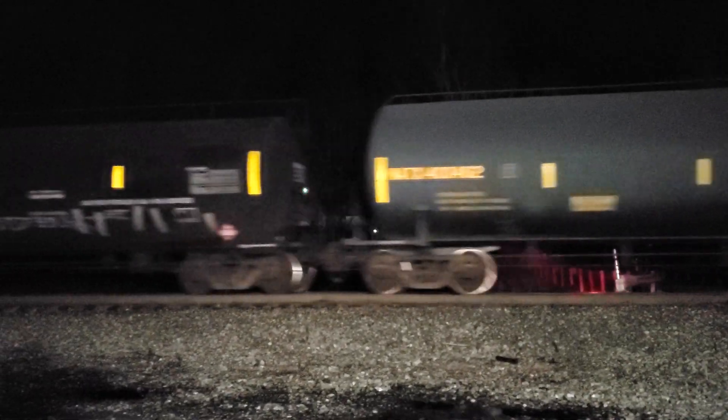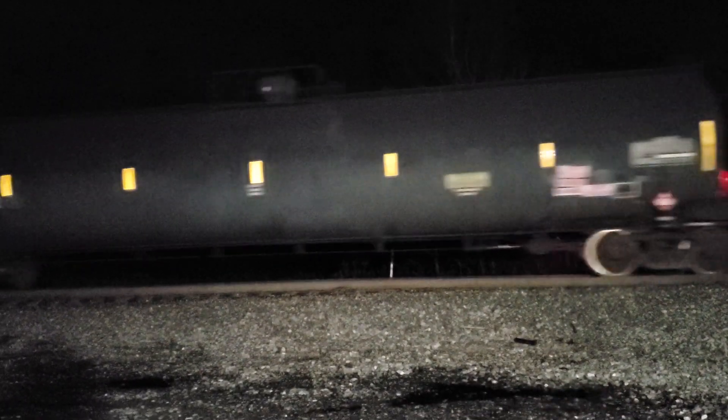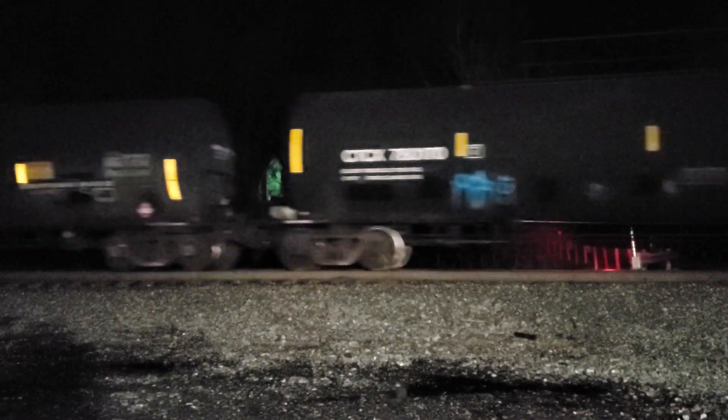Got some propane cars. They were the skunks. Nice new propane car. Lots of propane. M372 delivering the goodies tonight. Got two Conrail boxcars so far and a Family Line.